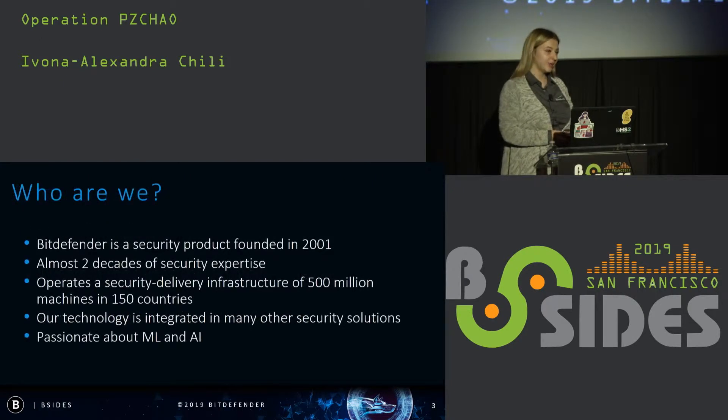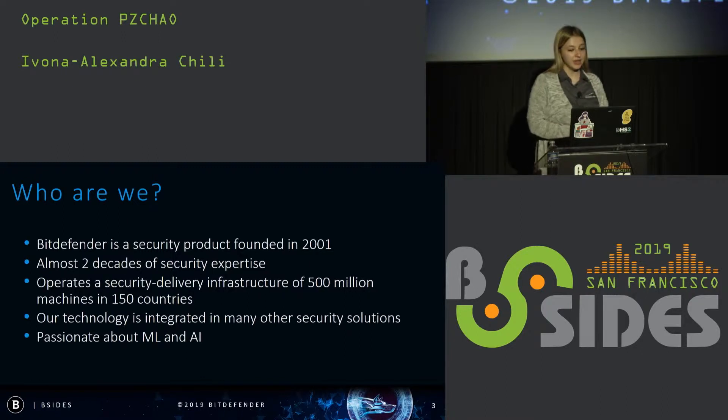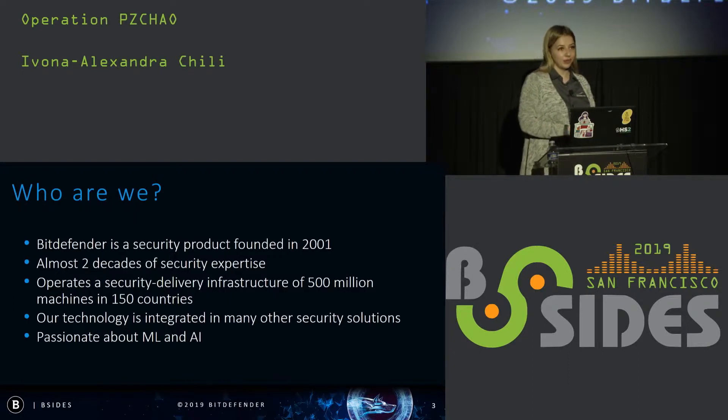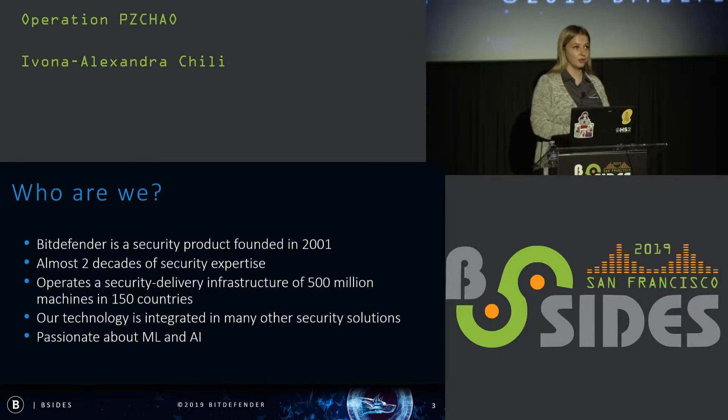Who are we? Bitdefender is a security product founded in 2001 with almost two decades of security expertise. It also operates a security delivery infrastructure of 500 million machines in 150 countries. You can find us in most of the top security products that also integrate our technology, and we are a community of researchers very passionate about machine learning and artificial intelligence, which is integrated in our technologies.